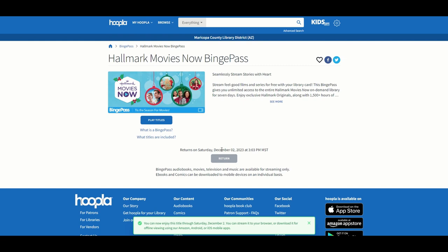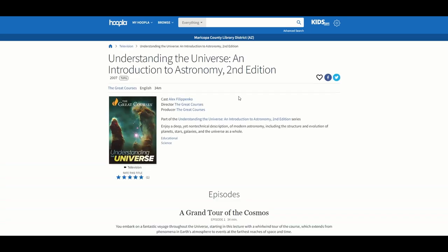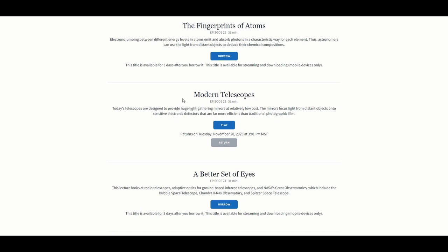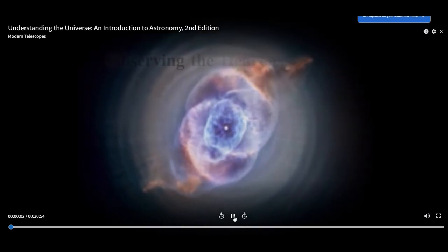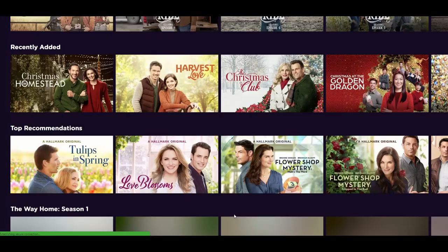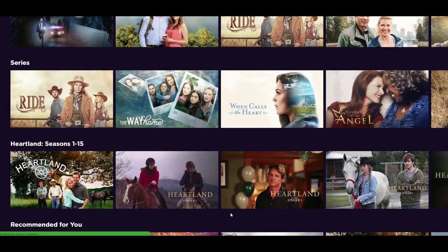To find the items I checked out, I'll go to My Hoopla and then Currently Borrowed. To watch this episode of The Great Courses, I'll scroll down to find the one I borrowed and then select Play. For the Hallmark Binge Pass, I can view the whole collection and then play any of them for seven days.